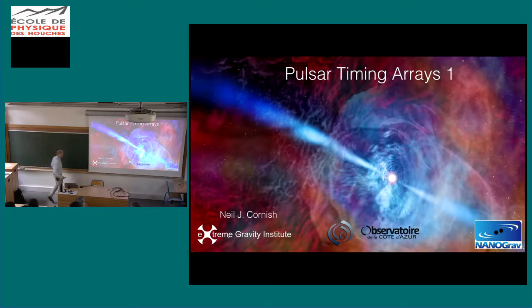Thank you. A little bit about affiliations: I'm at Montana State University, where I direct the Extreme Gravity Institute. As of next week I'll be on sabbatical for a year in Nice with Nelson and Marianne. I'm a member of NanoGrav — the North American Nanohertz Gravitational Wave Observatory — in addition to being part of LIGO and the LISA science team.